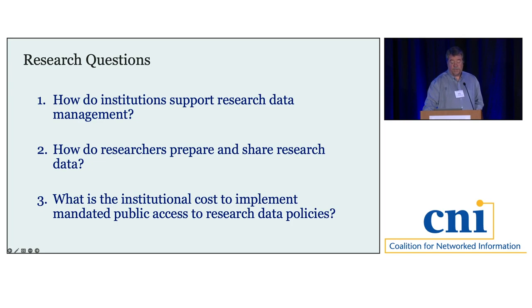The third question — which is our focus today — is: what is the institutional cost to implement these mandated public access to research data policies? We know there are costs, but they tend to be invisible or not well known. Without understanding the costs, it's difficult to plan ahead, think about reasonable funding allocation, and ensure we're doing right by researchers who have to follow through with these requirements.